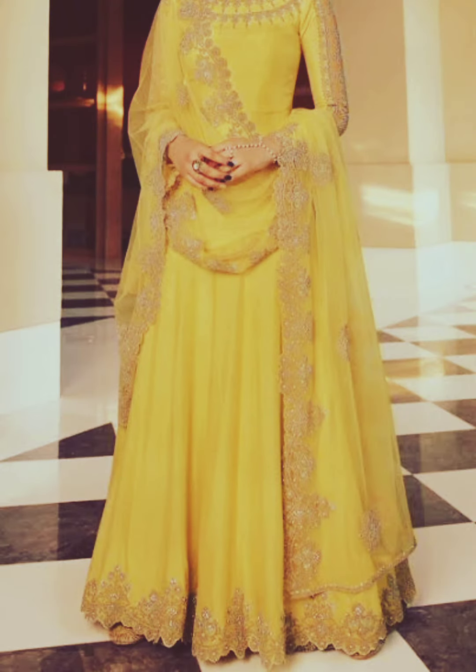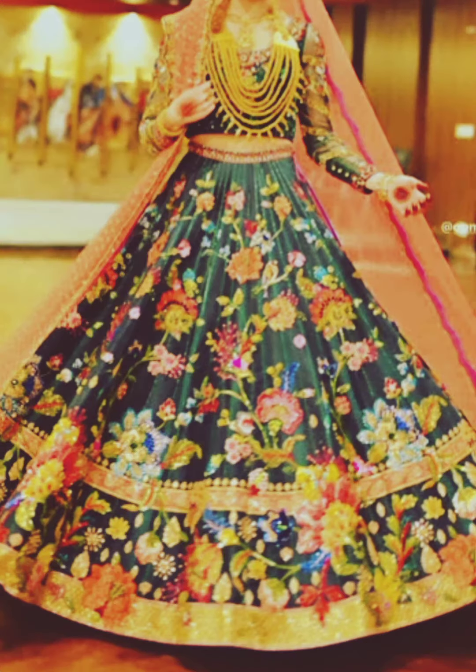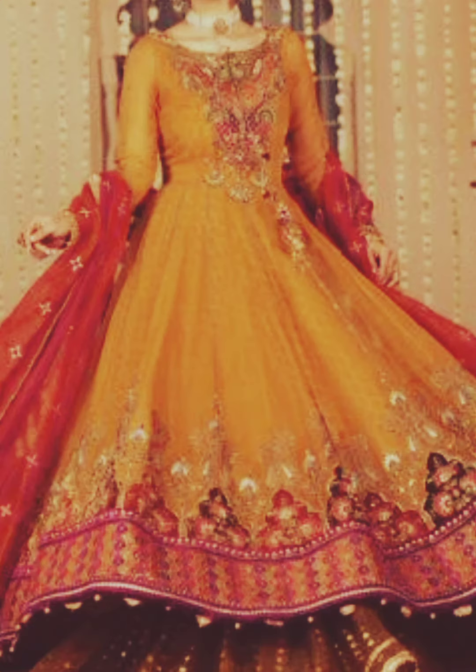In recent years, fusion wear has gained popularity, where girls mix and match elements from different traditional outfits to create a unique mehendi look. For example, pairing a traditional blouse with dhoti pants or a cape-style jacket can create a stylish yet traditional mehendi ensemble.